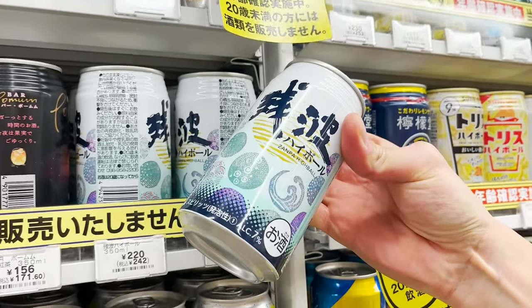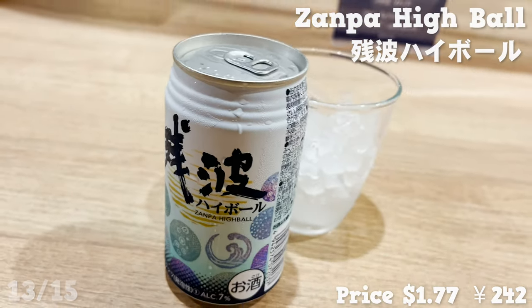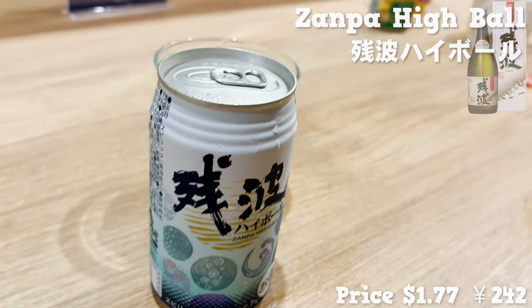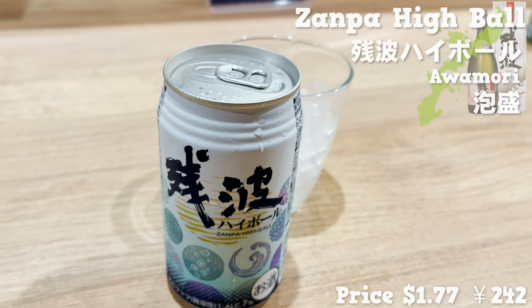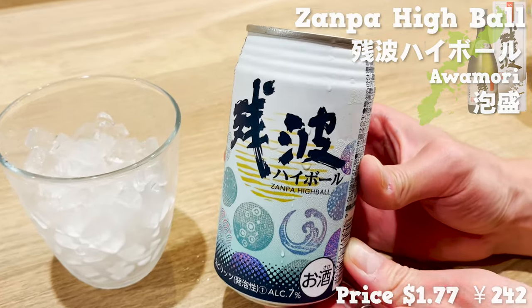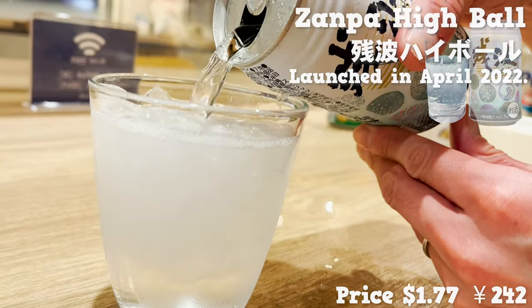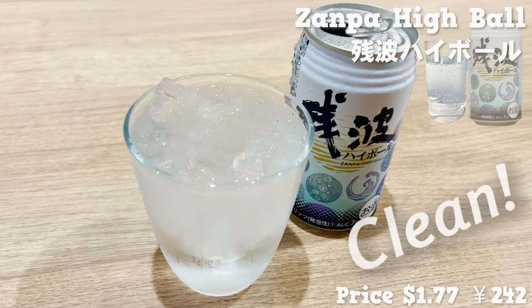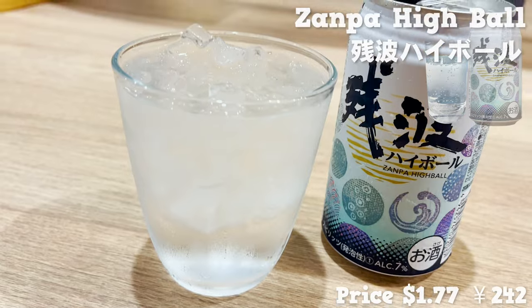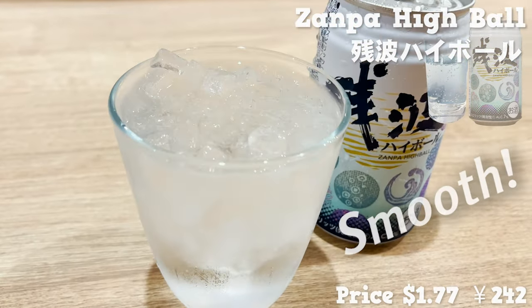We are trying this alcoholic beverage next. This is a mixture of Zampa — a type of awamori, a famous and very strong Okinawan liquor — mixed with carbonated water. This is a new product that just came out this April. It's clean and tastes more on the dry side. It has a high alcohol percentage, but it's smooth since it's mixed with soda.